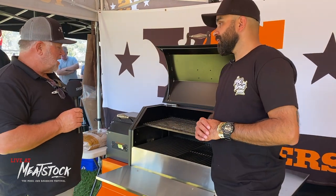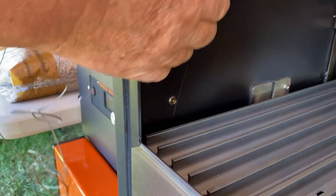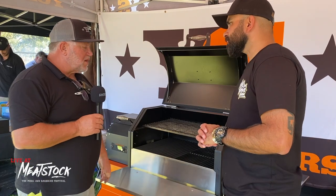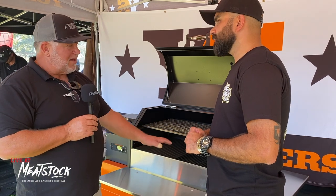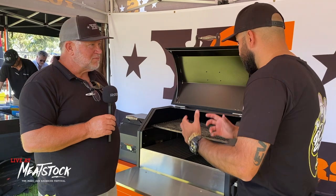It comes standard with two meat probes that plug in at the front and go through a little trap door in the side. It also comes standard with a second shelf, so you've got big cooking capacity.